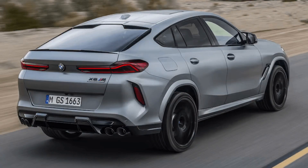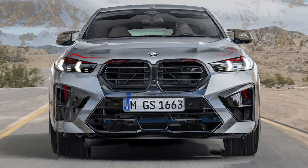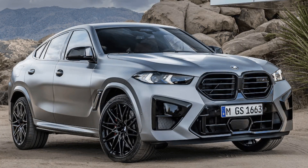There's also new Brooklyn gray metallic, Isle of Man green metallic, and frozen pure gray metallic paintwork that adds to the nearly 50 available BMW individual paint shades. The X5 M competition will start at $123,295, and the X6 M competition will start at $128,195, including destination charges.